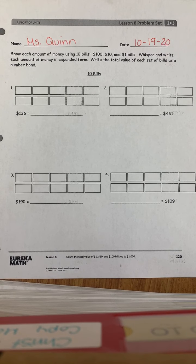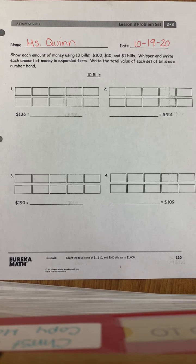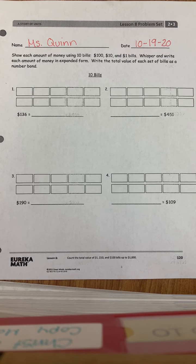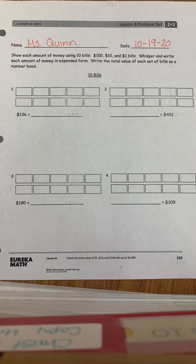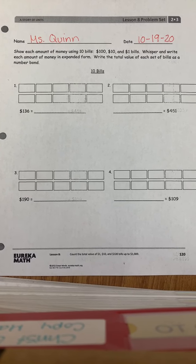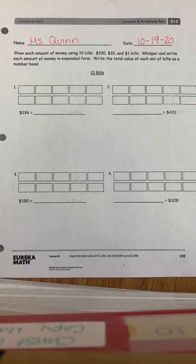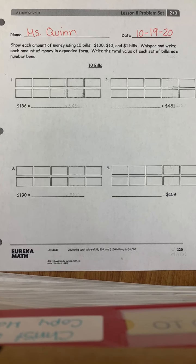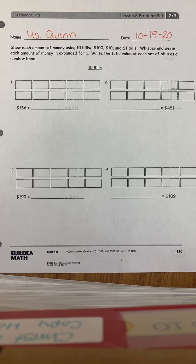The directions say: show each amount of money using $100, $10, and $1 bills. So what we want to do is write each amount of money in expanded form. And we also need to write the total value of each set of bills as a number bond.